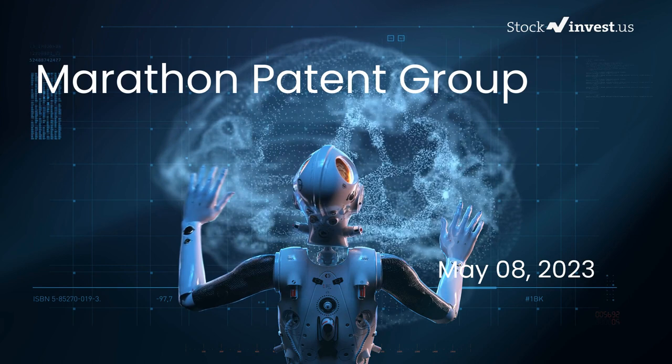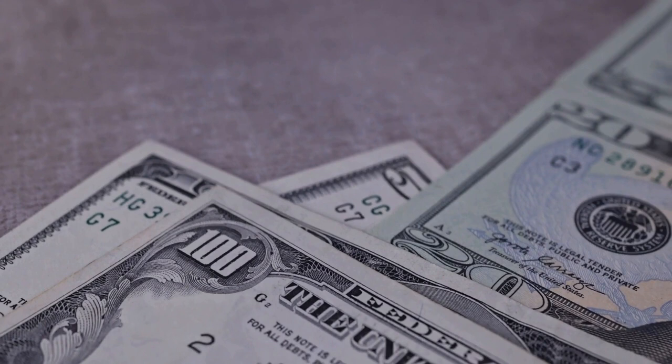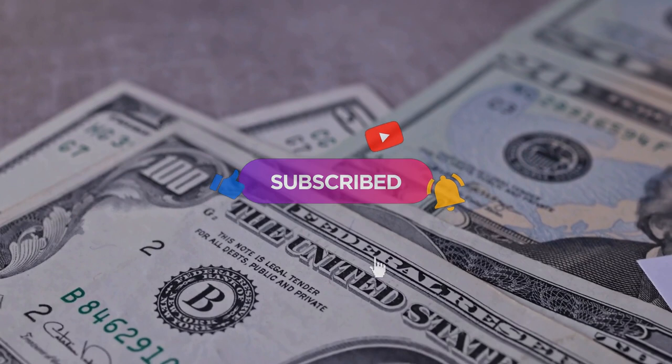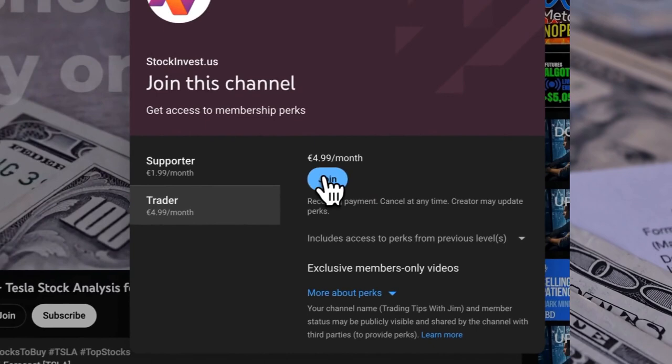Is it time to buy or sell Marathon Patent stock? In this video we're diving deep into Marathon Patent. Our initial report was published on our website on Friday May 5th 2023 and now we're here to provide an even more detailed analysis. Remember to subscribe, hit the like button, and turn on the notification bell. Please note that this video is for informational purposes only and should not be considered as financial advice.